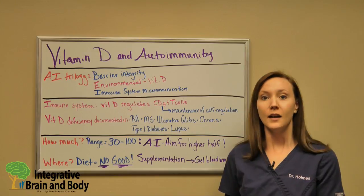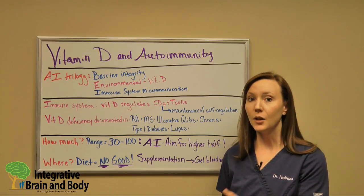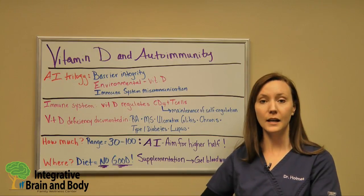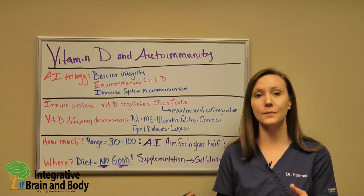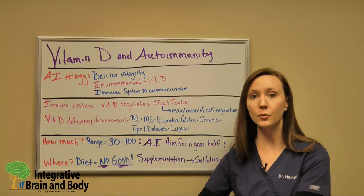As a disclaimer, autoimmune conditions are always multi-factorial. But getting your vitamin D levels checked is such a simple way to make sure you are on the path to better health — doing everything in your power to make sure your immune system is behaving the way it should to push you into remission.